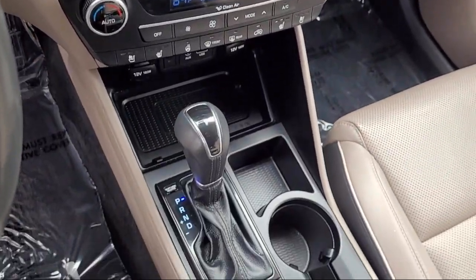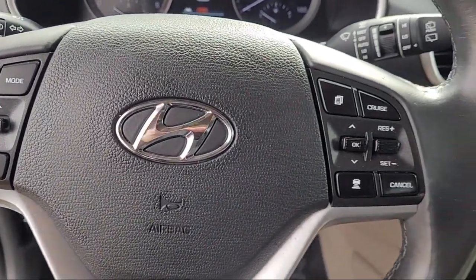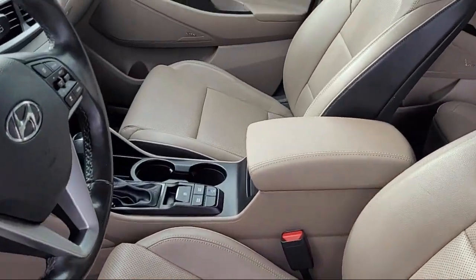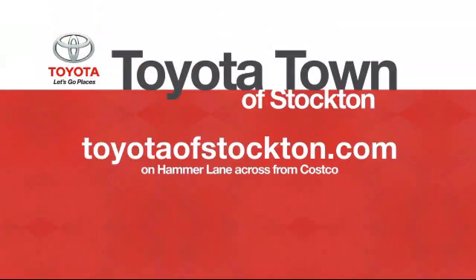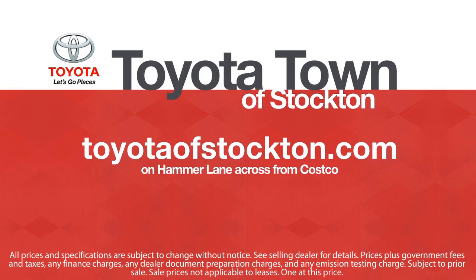So give us a call or stop by today. We're located at 2150 East Hammer Lane in Stockton. We'll see you next time. Thank you.